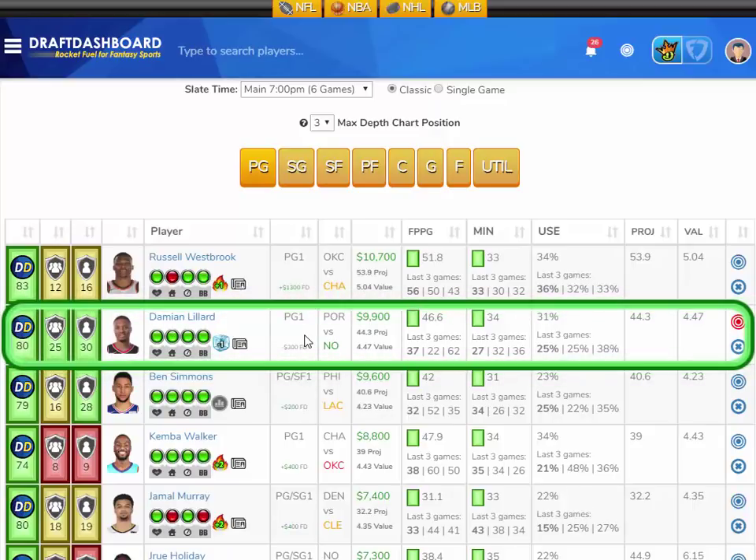I like Damian Lillard for the Portland Trailblazers facing the New Orleans Pelicans, who are the fifth worst defense overall and give up the absolute most fantasy points to opposing point guards. Damian Lillard has scored 37, 22, and 62 fantasy points in the last three games, averaging 46.6 fantasy points per game on the season in an average of 34 minutes per game. He only played 27 minutes last game, so he's going to be fresh versus a tired New Orleans Pelicans team who battled the Golden State Warriors all night last game.